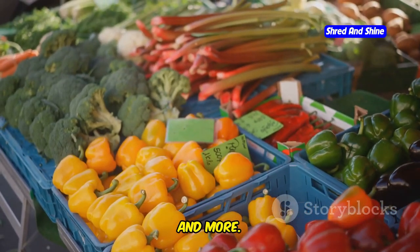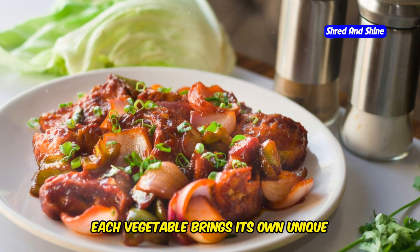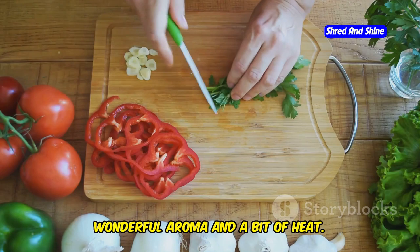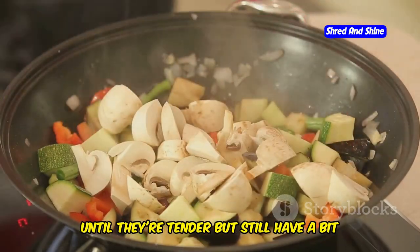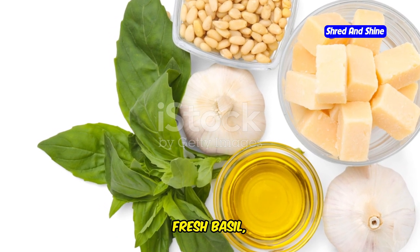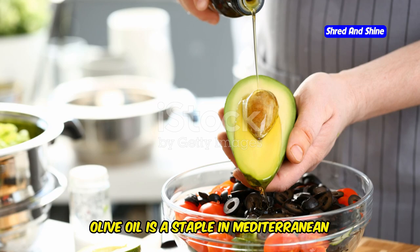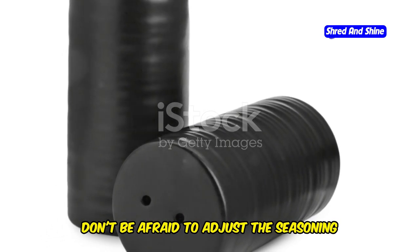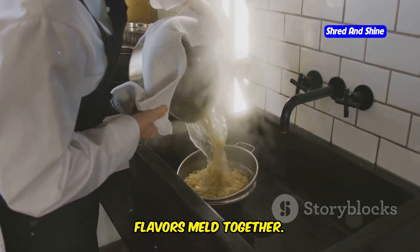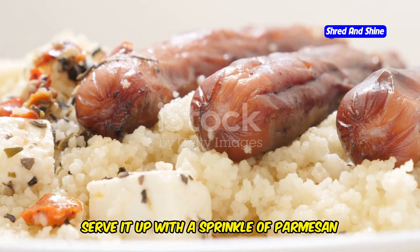I like to use a mix of whatever's in season — bell peppers, zucchini, eggplant, mushrooms — the more variety, the better. Each vegetable brings its own unique flavor and texture to the dish. Chop everything up roughly and toss it in a pan with some olive oil, garlic, and a pinch of red pepper flakes. Cook the vegetables over medium heat until they're tender but still have a bit of bite. For the sauce, keep it simple with just some chopped tomatoes, fresh basil, and a drizzle of olive oil. Season with salt and pepper to taste. Once the pasta is cooked, drain it and add it to the pan with the vegetables and sauce, tossing everything together until well combined. Serve it up with a sprinkle of Parmesan cheese if you're feeling fancy.